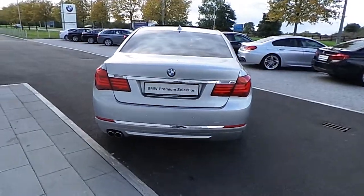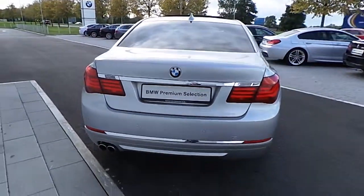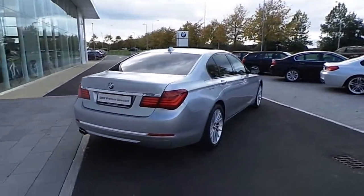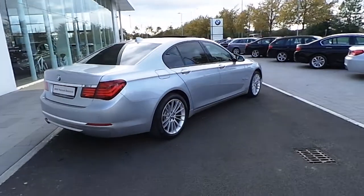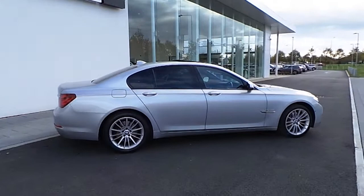It also has model designation deletion, as you can see here with a flush finish on the rear. It also has a service package for up to 100,000 kilometres.